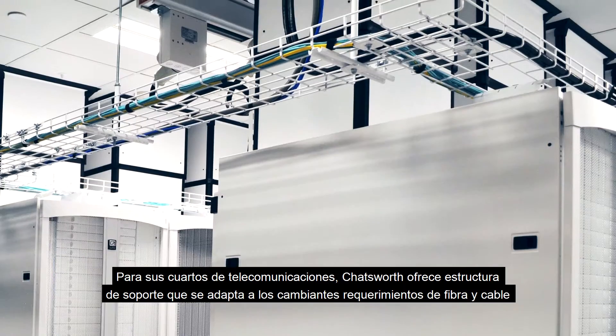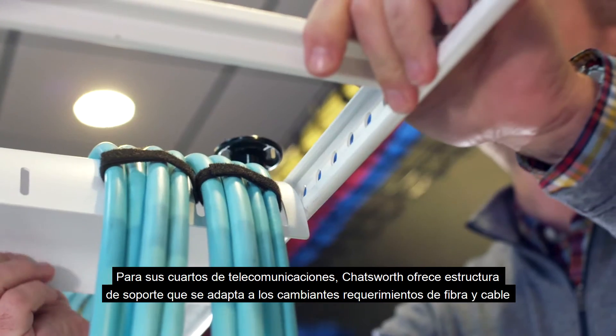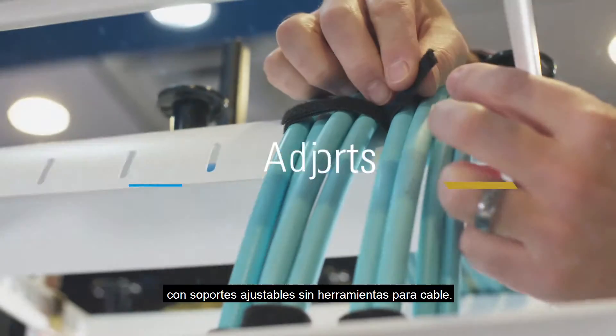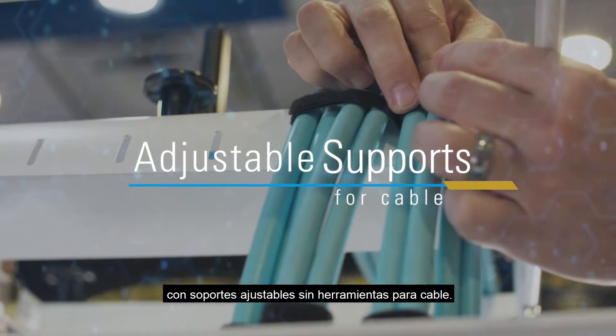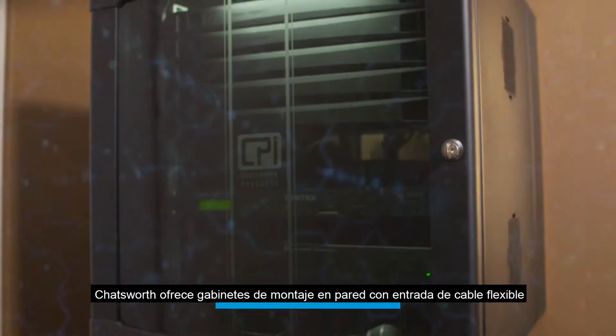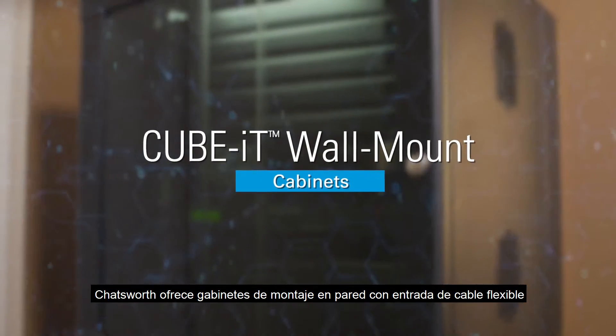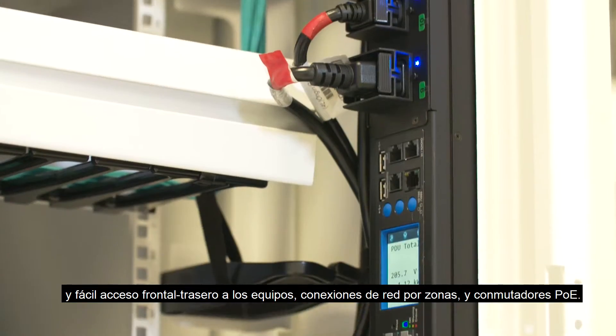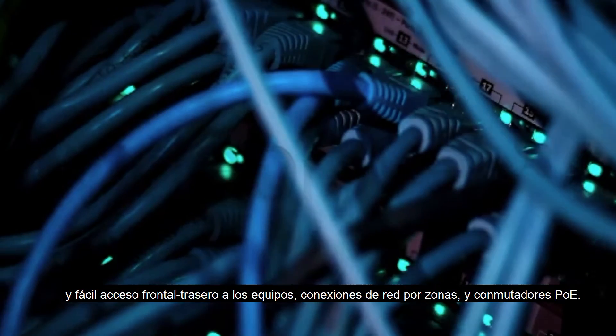For your telecommunications rooms, Chatsworth offers support structure that adapts to the changing requirements of fiber and cable, with tool-less adjustable supports for cable. In classrooms, conference rooms, auditoriums, and common space, Chatsworth offers wall-mount cabinets with flexible cable entry and easy front rear access to equipment, area network connections, and PoE switches.